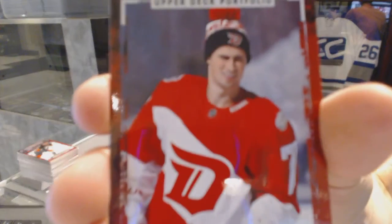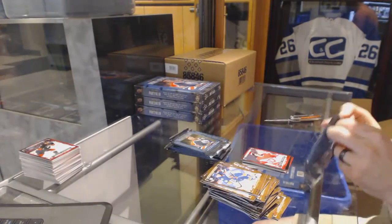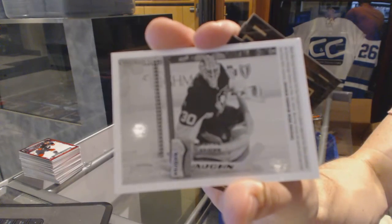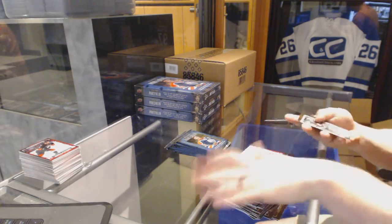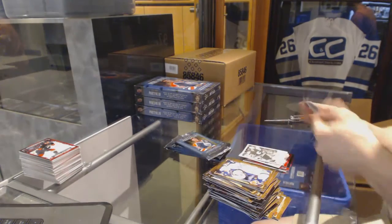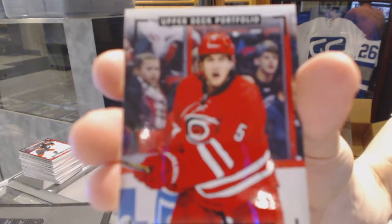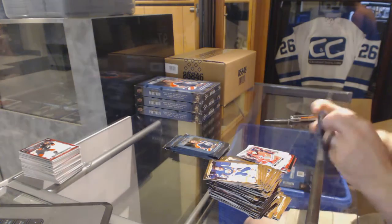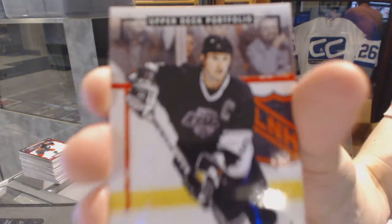Rookie for the Detroit Red Wings — Dylan Larkin. Wire photo for the Pittsburgh Penguins — Matt Murray. Wire photo for the Calgary Flames — Lanny McDonald. Rookie color art for the Carolina Hurricanes — Noah Hanifin. Color art for the LA Kings — Wayne Gretzky.